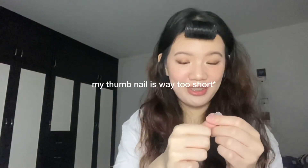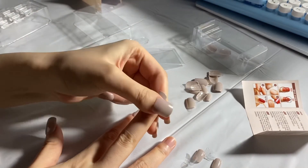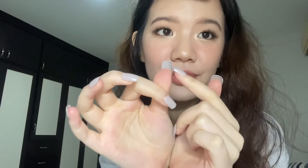It was definitely harder than I thought to find the right size for my fingers. It's not working out for my thumb — it's way too short. It will be a pain to take off my contacts. How did I not think of that? I definitely need to cut this shorter, I just can't deal with this length. They look pretty good though, I'm not gonna lie, I'm just not used to it. I need to trim this real quick.